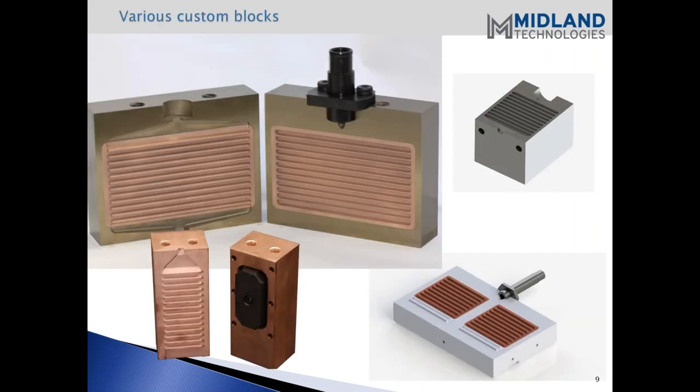Here you can see various custom blocks - just a small example of what's available. The upper left shows a copper insert into a larger cool steel base. The upper right is a thicker block - if you have an application where you need a thicker block compared to our standard thickness, we certainly can do that. We also make blocks full copper where the entire block is copper. The one on the lower left is a smaller size.